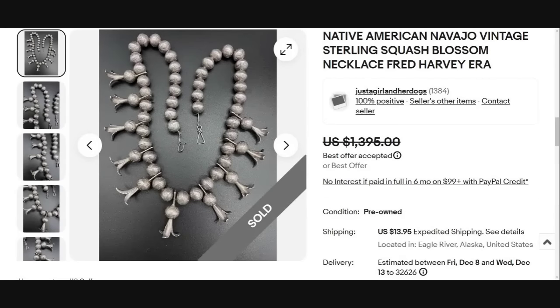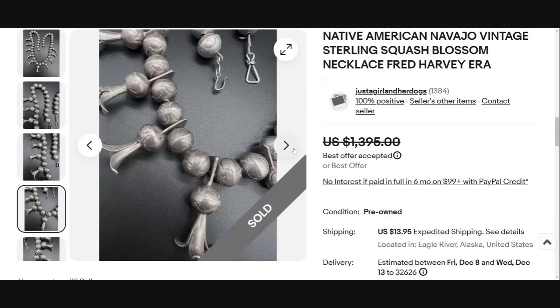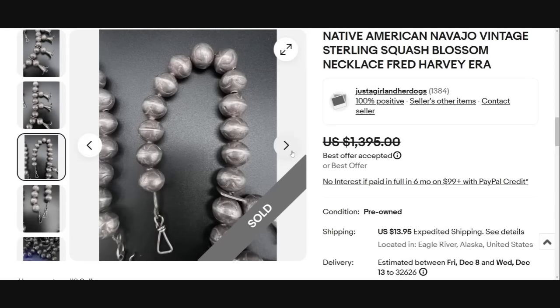Up next is a type of Navajo squash blossom necklace. It does say 'Fred Harvey era,' but it is not a Fred Harvey piece — that is known as keyword scamming and is not technically allowed. They are just putting that era to get people searching for Fred Harvey. This one sold for a best offer of $1,395. On online estate sales, it is almost impossible for a reseller to buy a squash blossom necklace and have room for profit because collectors are so focused on finding them.